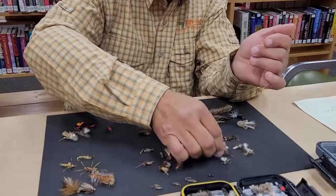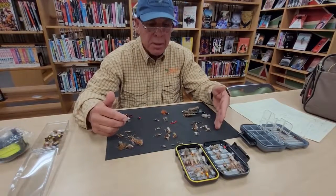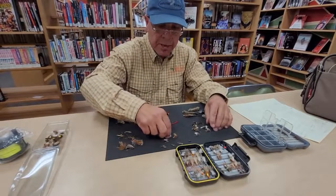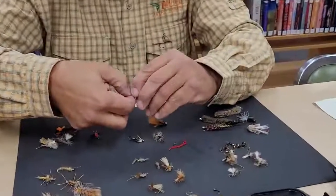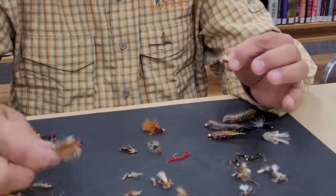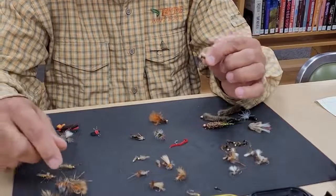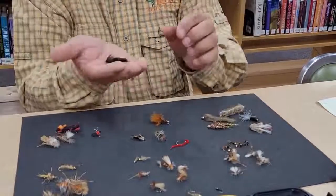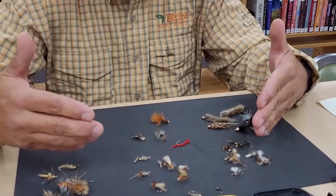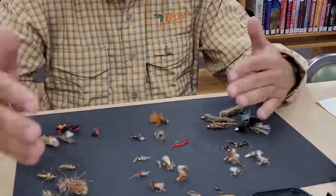Going back to what I mentioned about size — a small fly, like that one there, is probably a size 14 or 16. I'm going to use stronger leader to cast a larger fly than that small one. When you talk about flies and sizes, you want a variety, and that's why you also want a variety of tippets and leaders so you can interchange as necessary.